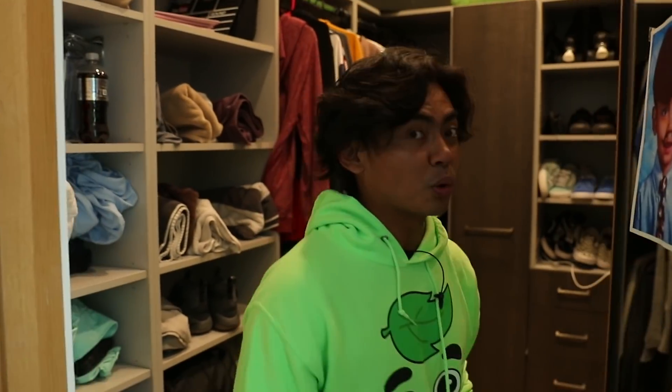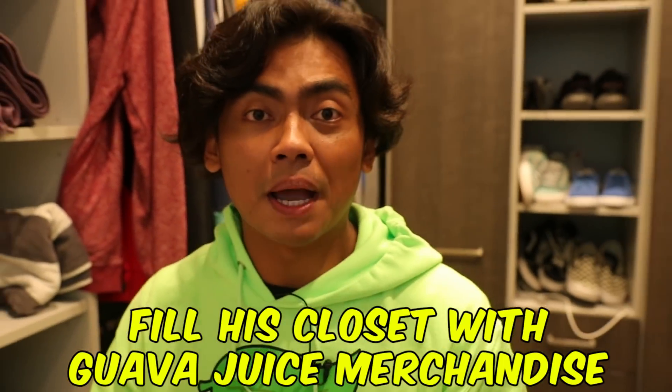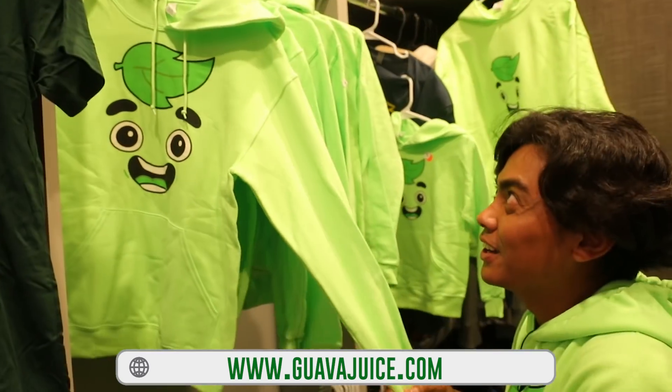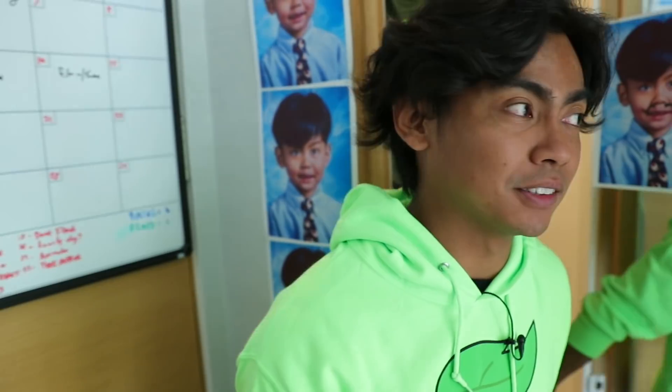Come here, follow me, I have another prank. This is his closet, I believe. So what we're gonna do here is we're gonna replace his whole wardrobe with my merch. Here's some magic — boom! All right, check this out. Look at all the merch — he has a new wardrobe. We'll wait to see his reaction there. We're not quite done yet.